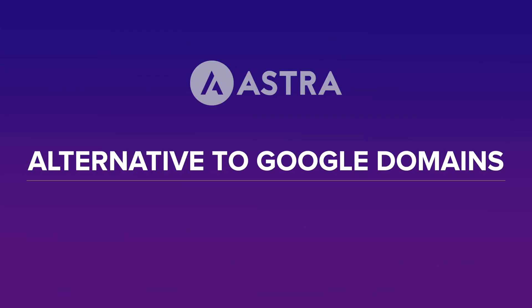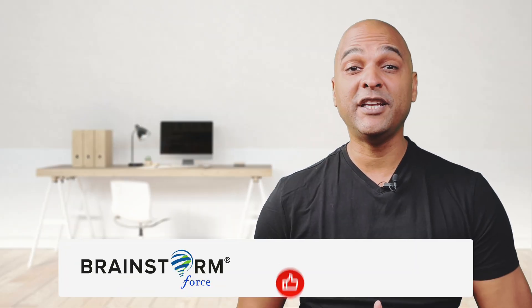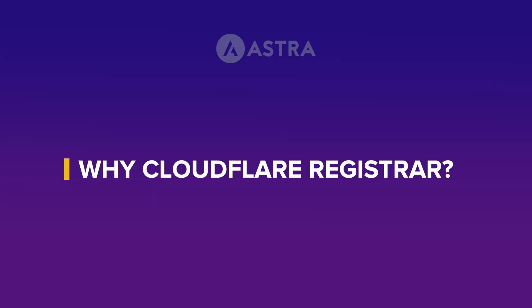Hello, I'm K from the Astro team, and today I'll walk you through the perfect alternative to Google Domains. The question is: with so many domain name registration services around, why should you choose Cloudflare?